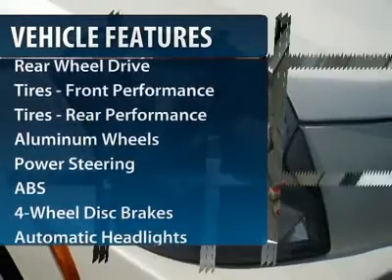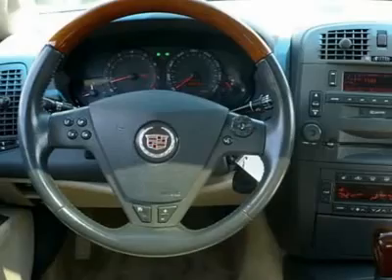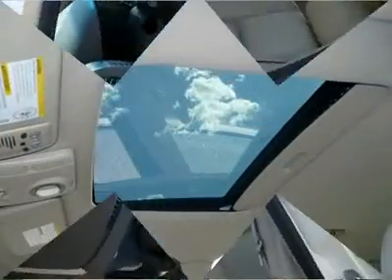Anti-lock braking system, steering wheel audio controls, traction control, power steering, adjustable steering wheel, four-wheel disc brakes, floor mats, aluminum wheels, keyless entry, cruise control.